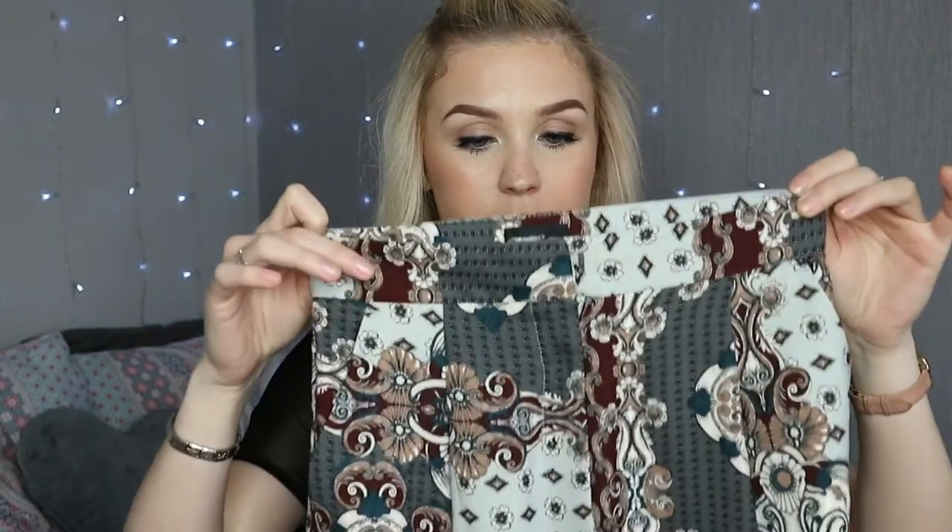My favourite thing I got while I was in London - I love these and I've already worn them. It's this pair of Palazzo trousers from River Island. I got them in a size 6 because I have quite a small waist - in an 8 they would fall down on me. So they're tight at the top and then wide-legged all the way down. They're that lovely Paisley print.